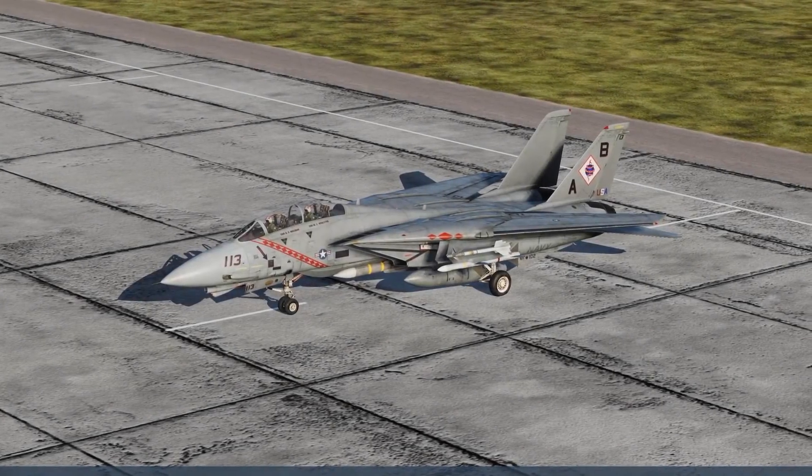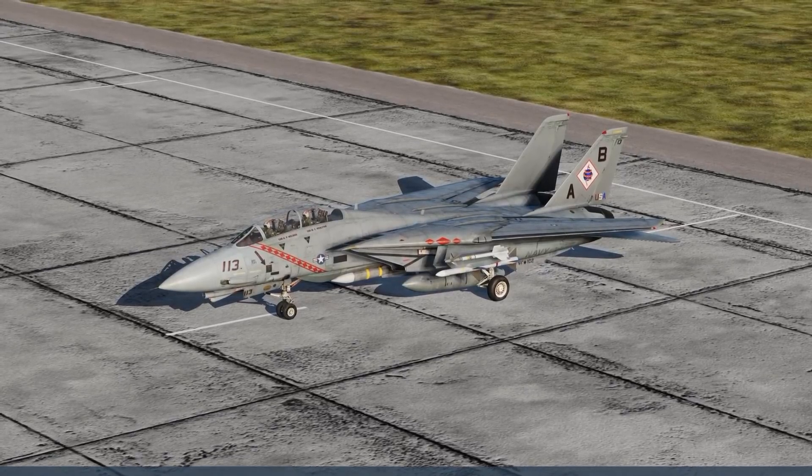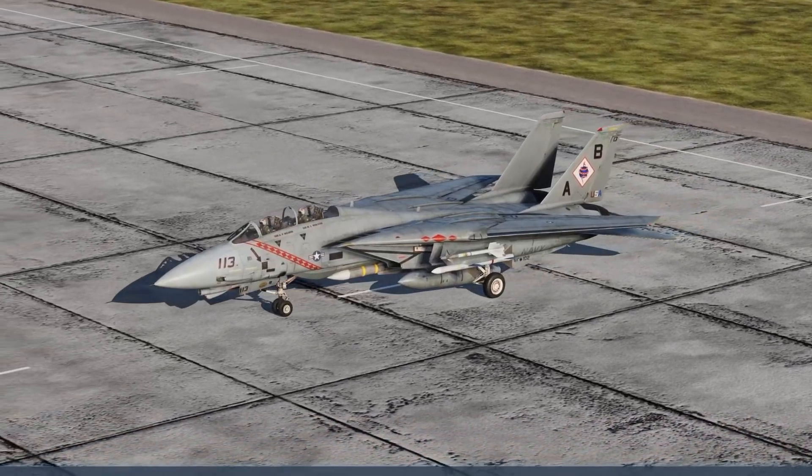Hey everybody, it's Spiceman again from Virtual Airwing 11. In this video we're going to hop back into the front seat, walk through the systems in the front seat, and then start the Tomcat from a cold start.